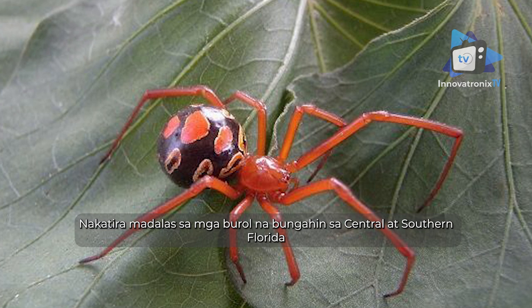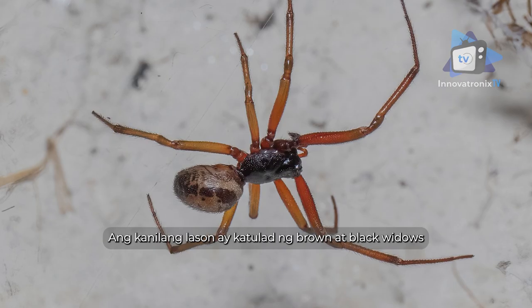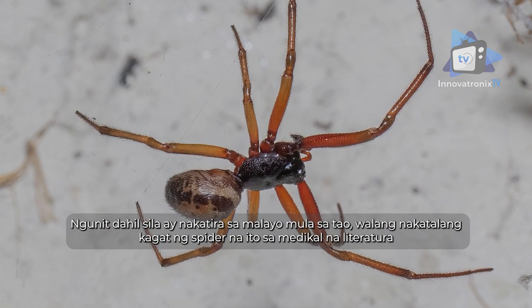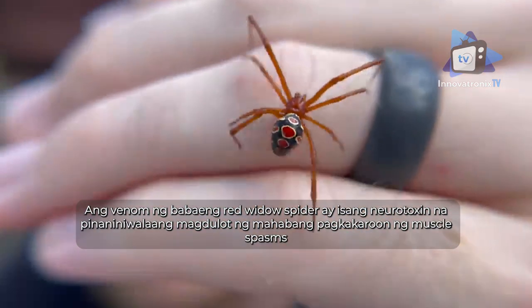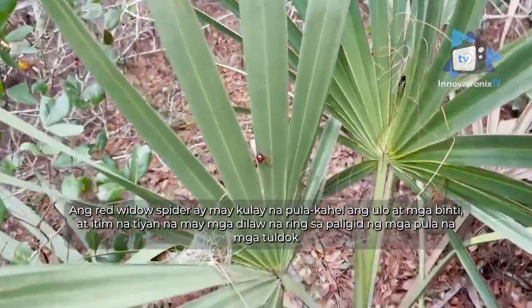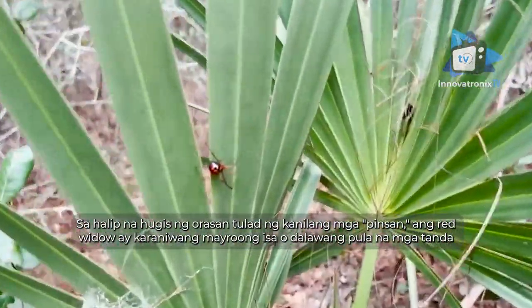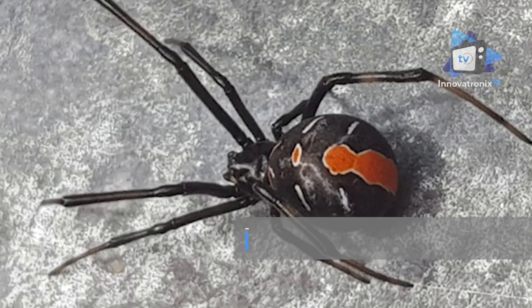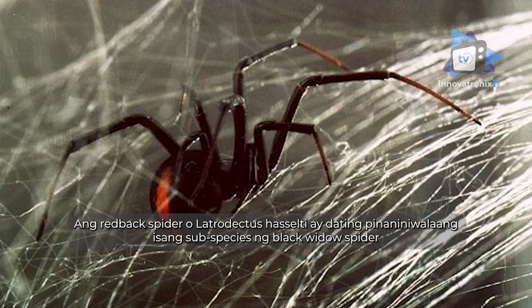Red widow spider: living mostly in sand dunes in central and southern Florida, the red widow spider (Latrodectus bishopi) is another member of the notorious widow family. Its venom is just as lethal as the brown and black widows', but as it lives so far from human contact, there has been no recorded bite in medical literature. The female's venom is a neurotoxin thought to cause prolonged muscle spasms. The red widow has a red-orange head and legs, a black abdomen with yellow rings around red dots, and usually one or two red marks rather than a full hourglass.